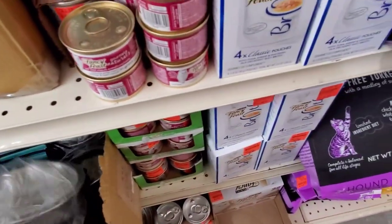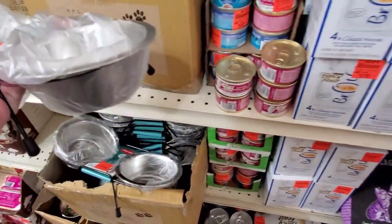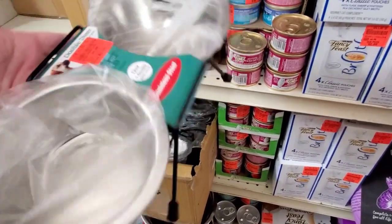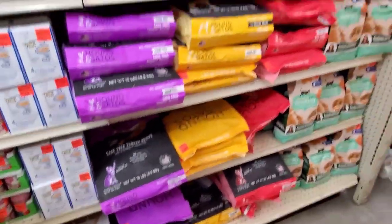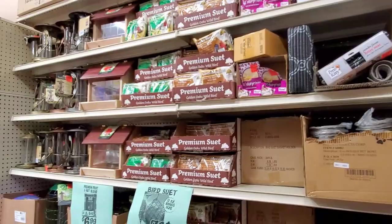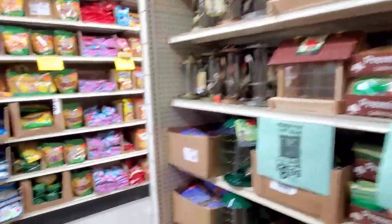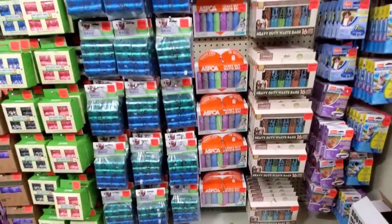I've got to kind of get a feel. I thought these were a really good deal — look at the price, I think it was like three bucks for these. That's incredible. But I've got to get an idea of when the store is not as busy so that it's better to film, because I don't really know the traffic in this store yet.